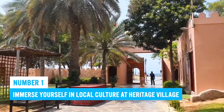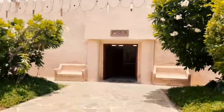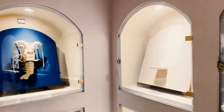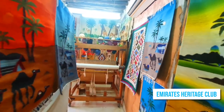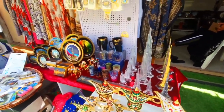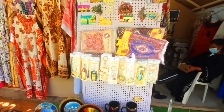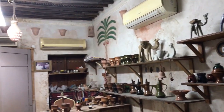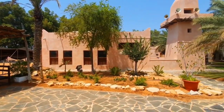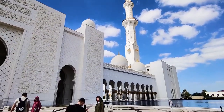Number 1: Immerse yourself in local culture and heritage by visiting Heritage Village Abu Dhabi. Here, you can explore traditional aspects of the desert way of life and gain insights into the region's past. Run by the Emirates Heritage Club, Heritage Village showcases a time capsule bringing to life a traditional market, highlighting Islamic tradition's underlying society. By visiting, you can gain a deeper understanding of Abu Dhabi's rich cultural roots and how modern-day UAE has evolved from its humble beginnings.